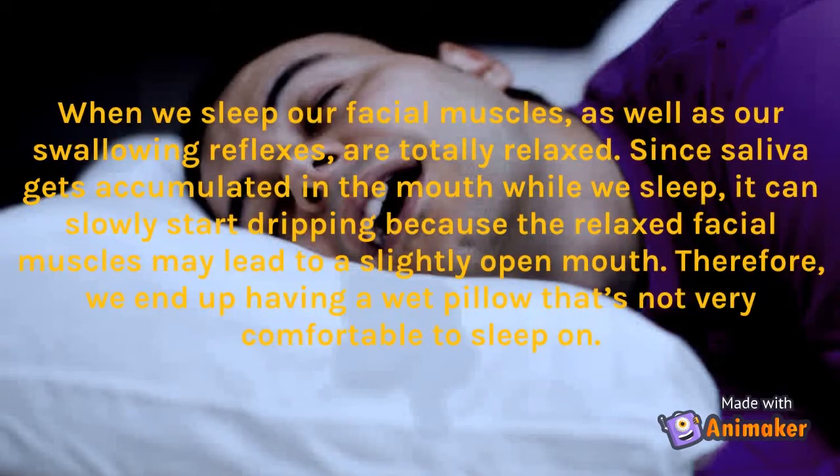When we sleep, our facial muscles as well as our swallowing reflexes are totally relaxed. Since saliva gets accumulated in the mouth while we sleep, it can slowly start dripping because the relaxed facial muscles may lead to a slightly open mouth. We end up having a wet pillow that's not very comfortable to sleep on.